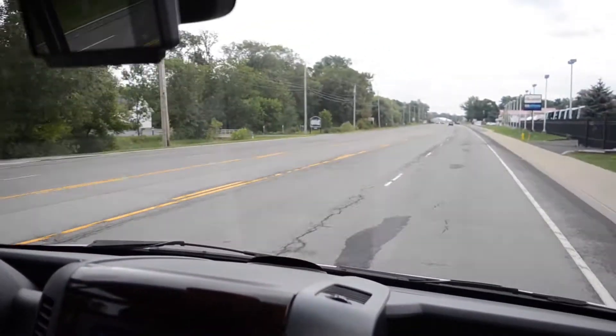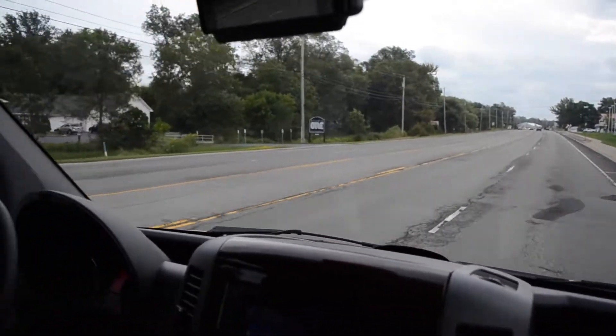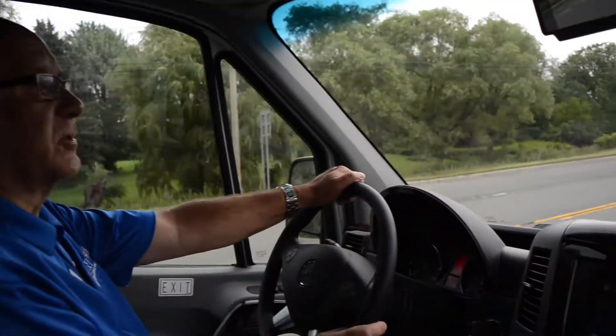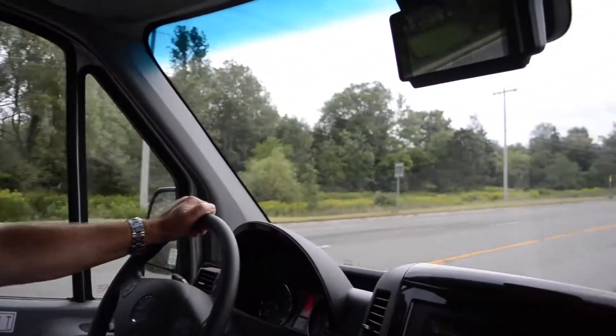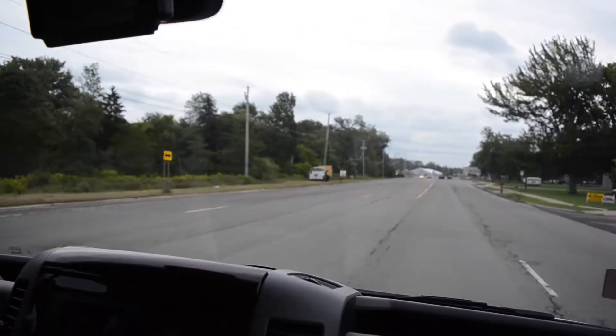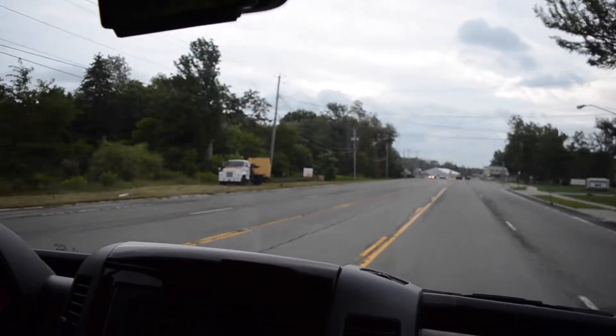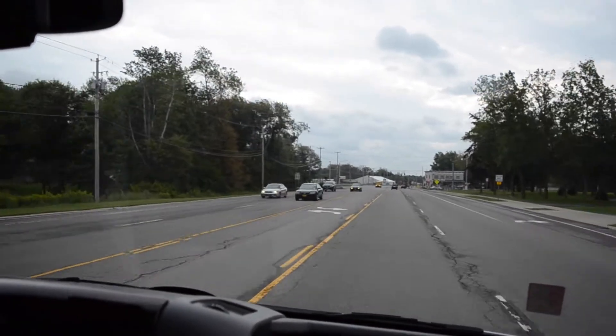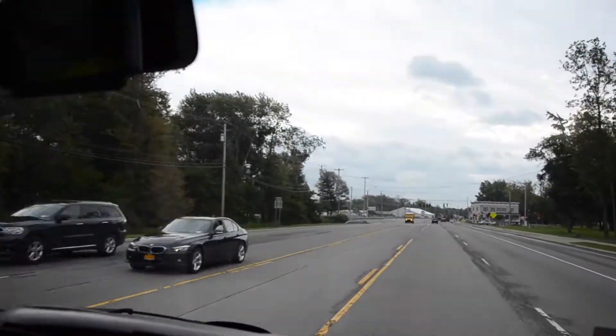Now I'm going to put my left hand blinker on, and what it should show is that's our left lane. There are cameras on the side of the vehicle — side view cameras — that basically help the driver determine whether in fact there is someone in the lane when turning on the left hand blinker. Notice that it's coming up on the screen.